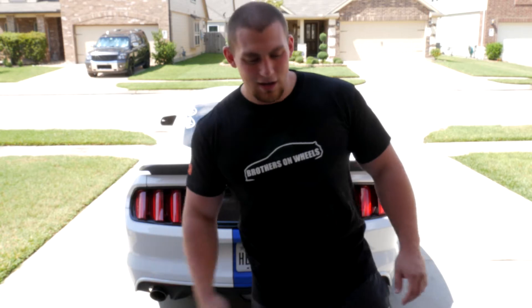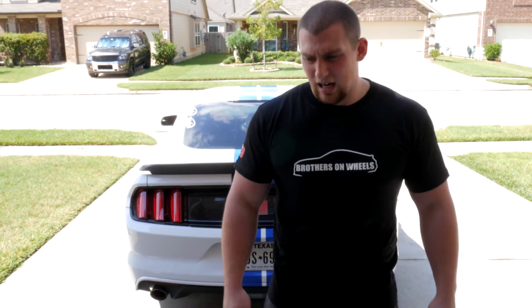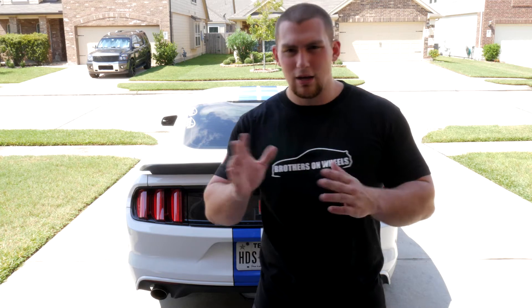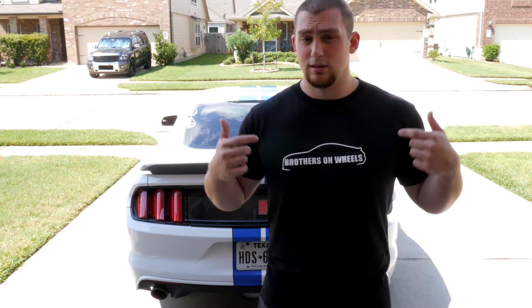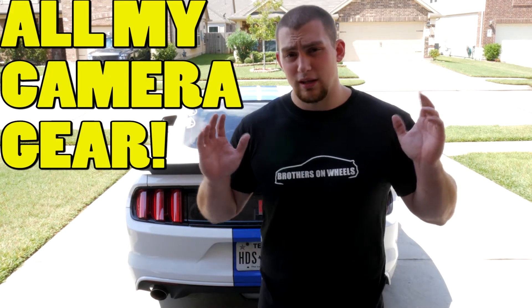Welcome to the video. Sorry if you're looking for a car video today — this is a nerdier tech talk. Because the channel is growing rather quickly and a lot of you are new, I figured I'd walk you guys through what I use to film, starting with the big one: the camera.